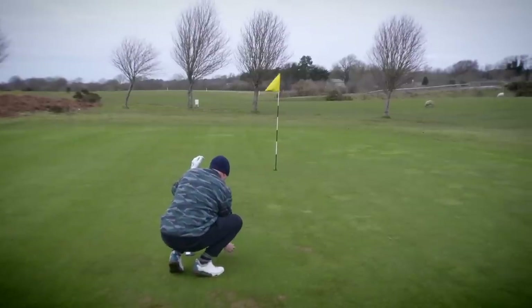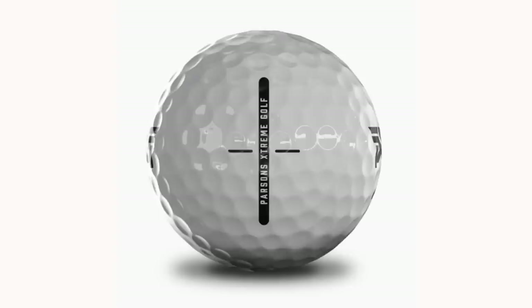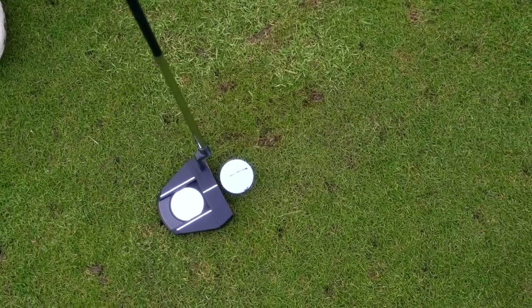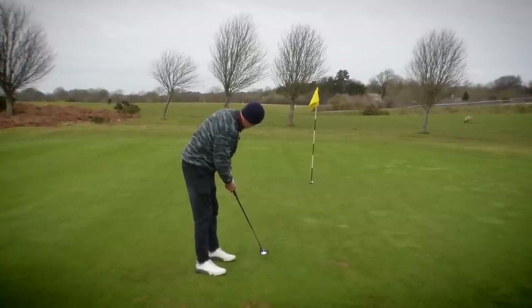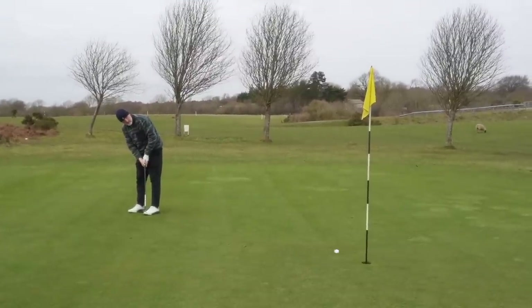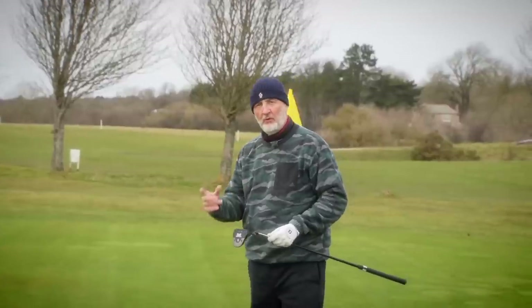We're going to roll a couple of putts now. One thing to note - PXG reference it themselves - there is a very strong alignment aid: a black line and then two fine lines left and right to help with alignment. When you get that ball lined up with any putter that has an alignment aid at the back, it's very simple but very effective. Winter greens and how did that not go in? They feel good off the face. What I'd expect really from a premium ball.